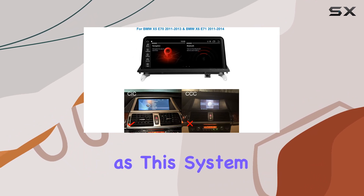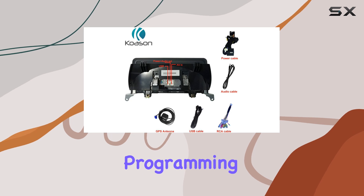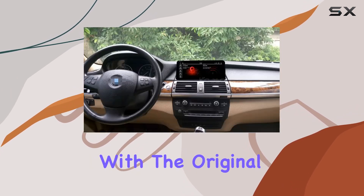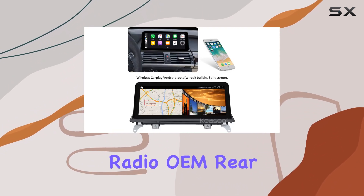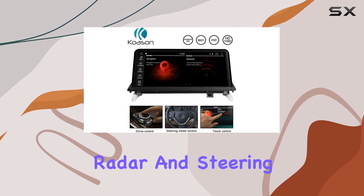Installation is straightforward, as this system is designed to replace the original screen without needing any coding or programming. It's a non-destructive setup that retains and is compatible with the original radio features, including the iDrive knob control, Bluetooth, radio, wireless rear camera, 360 camera, radar, and steering wheel controls.